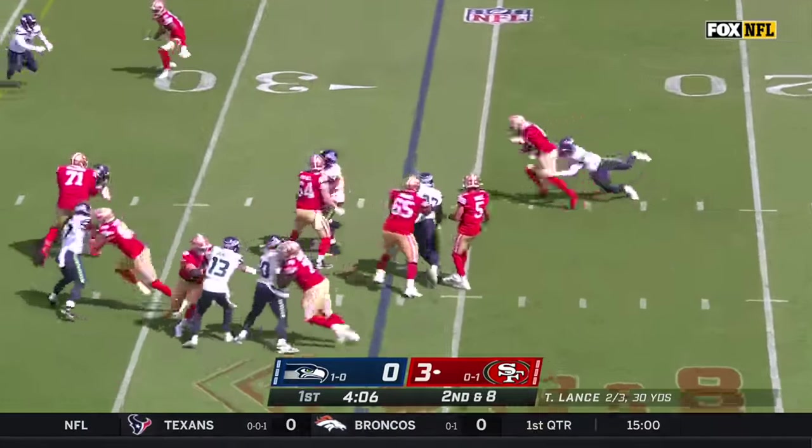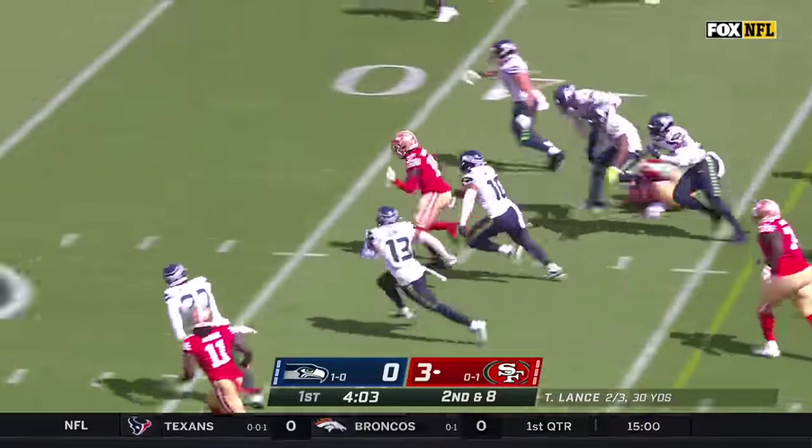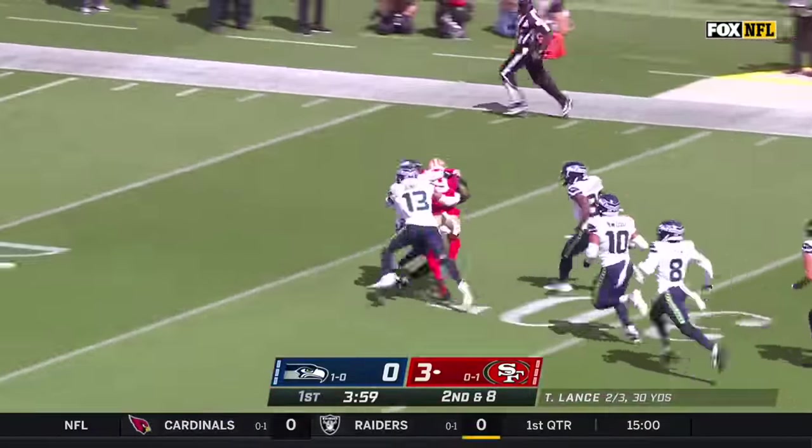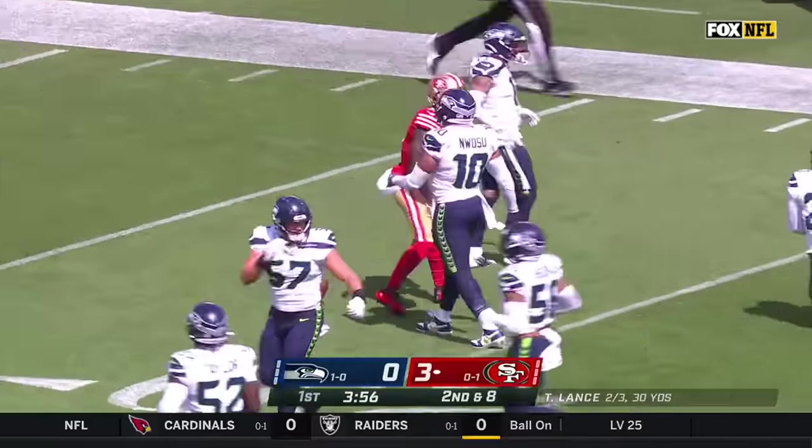Here he is trying to make a man miss in space, and Taylor — does — and has the first down. Deebo Samuel is inside the 25 of the Seahawks.